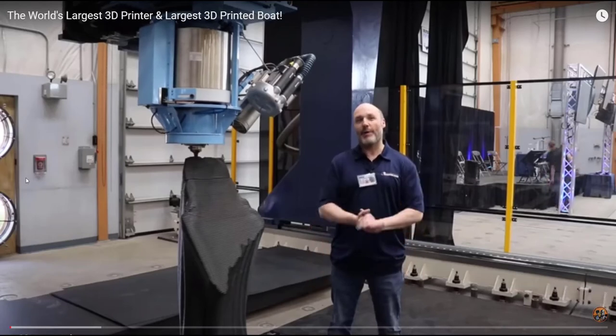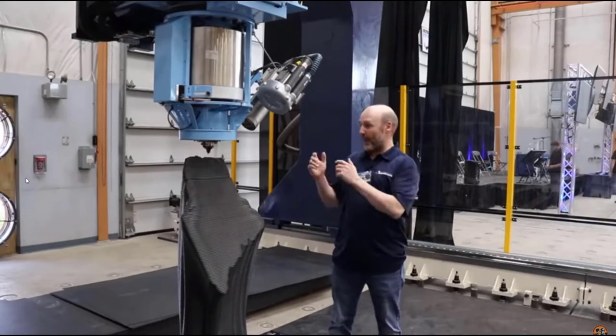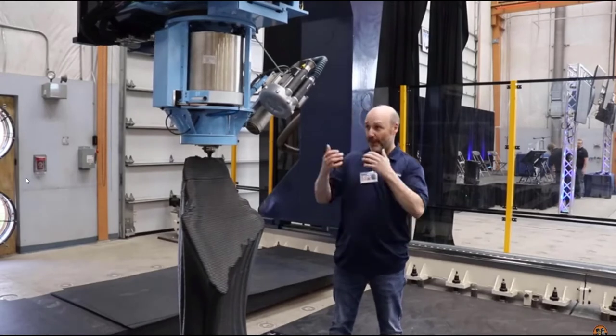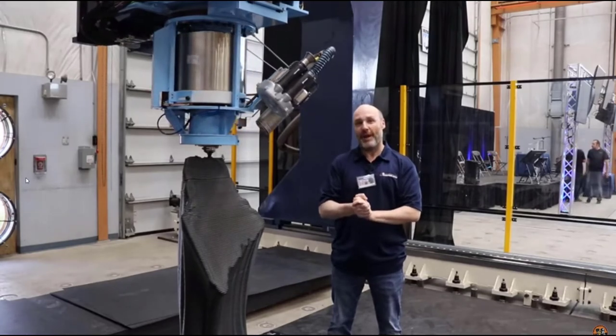Hey guys, it's Paul. Welcome to Where Nerdy is Cool — and meet my little friend, the world's largest 3D printer. It's out here cranking a print away, and today we had a lot of festivities. We revealed the world's largest 3D printer and two of the largest 3D prints. All kinds of stuff to show you. Are you ready?